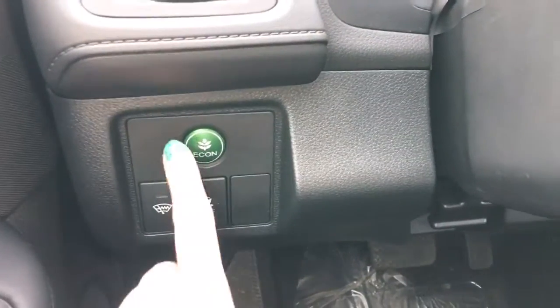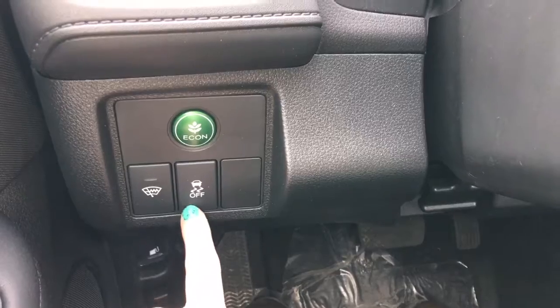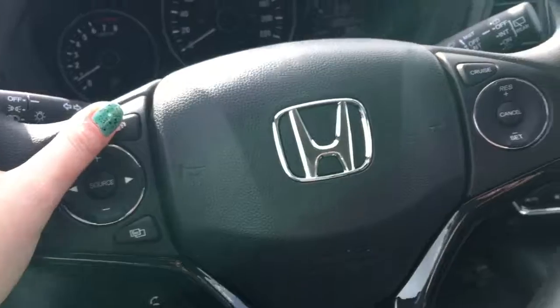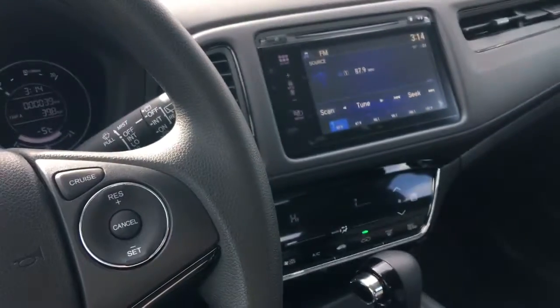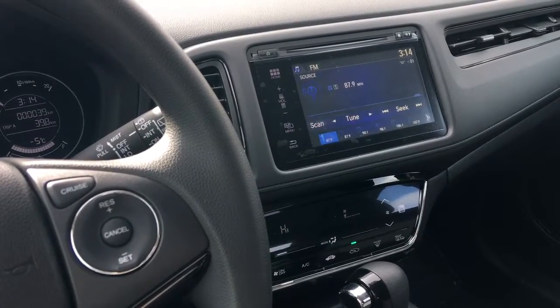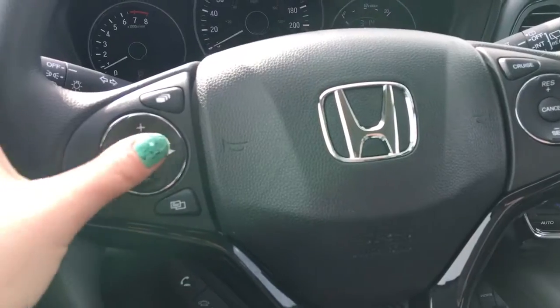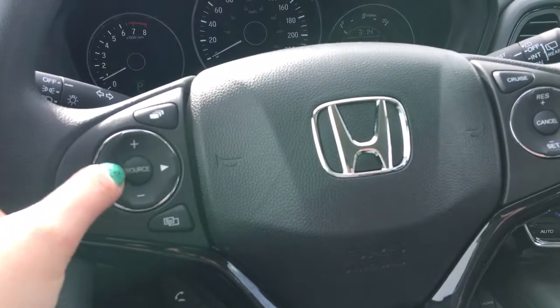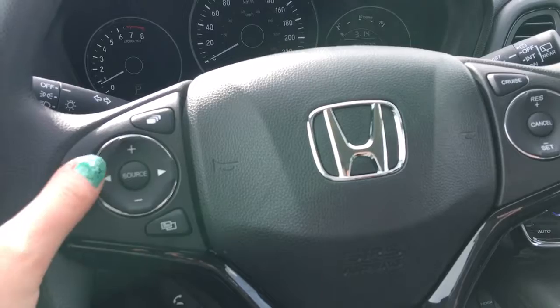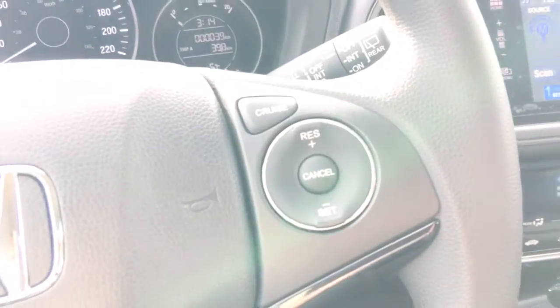We've got our econ button to improve gas efficiency even more, windshield wiper, de-icer, and vehicle stability assist. On our steering wheel itself, we've got our tab button that swaps you from phone to music. The button below that is your menu button showing you what you can adjust right from there. That wheel controls your music source, volume, and channel. Below that, we've got our phone and Bluetooth controls, and on the other side, our cruise control buttons.